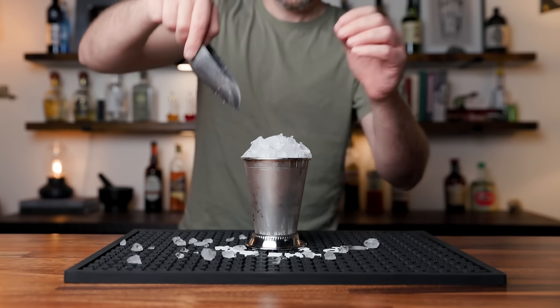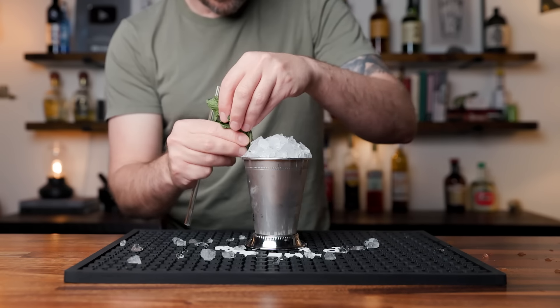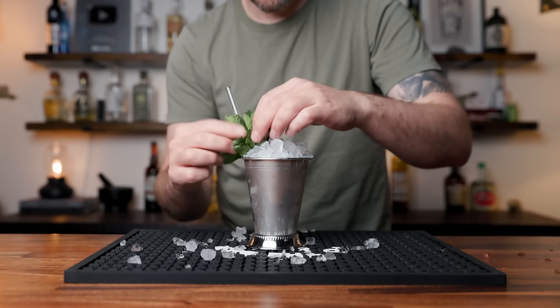You're going to make a mess — that's okay, it's a julep. Then grab a sprig of mint, wake it up, give it a smack, and drop it in as the garnish. You can guide it in with a straw. And there we have the Mint Julep. Cheers.